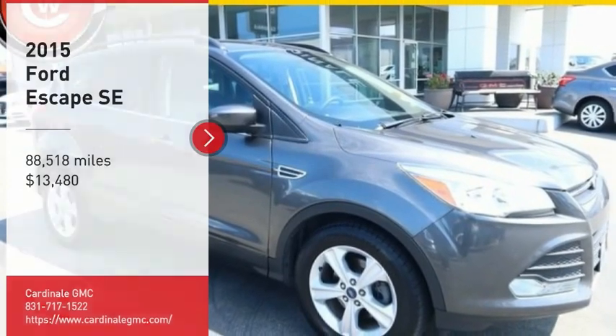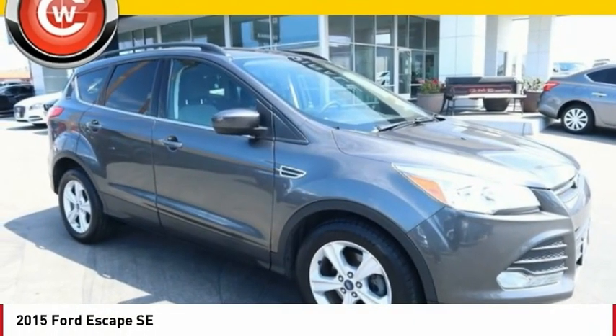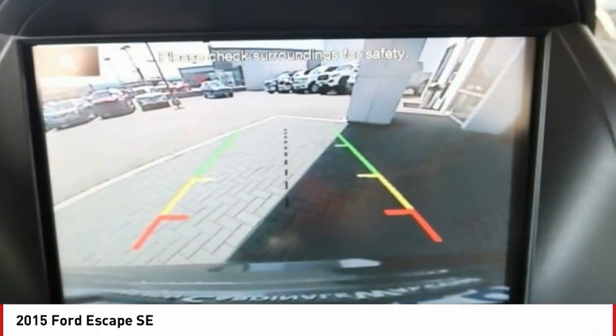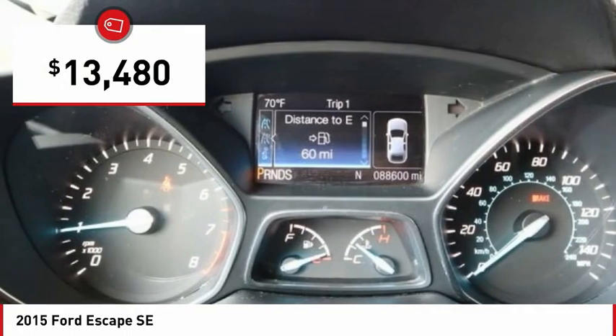Come test drive the 2015 Escape. Gas engines flex, tow, sip and go with Ford Escape, and it is priced below $15,000.